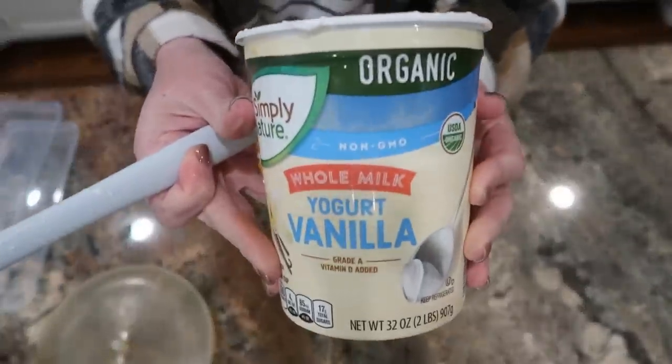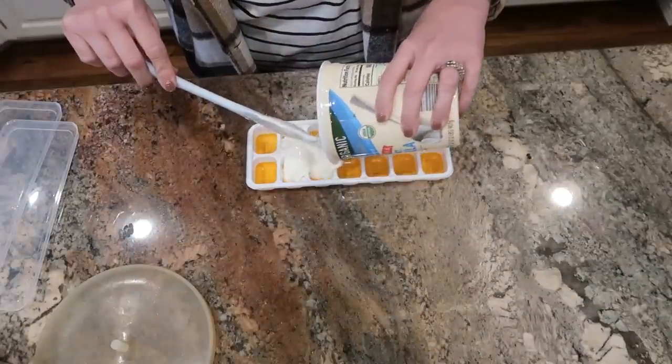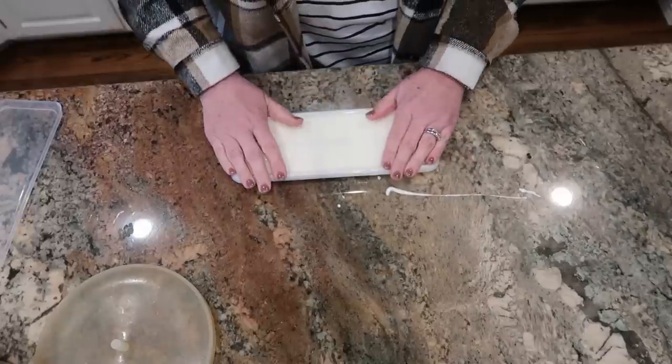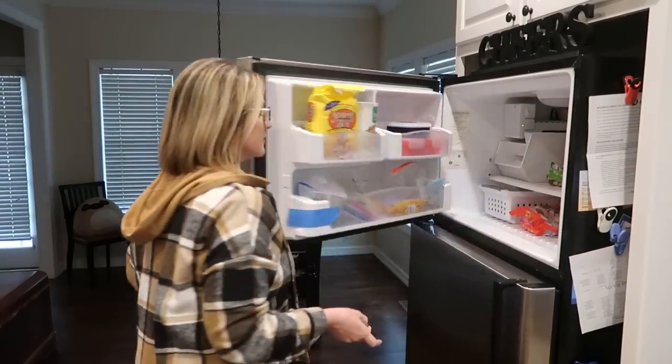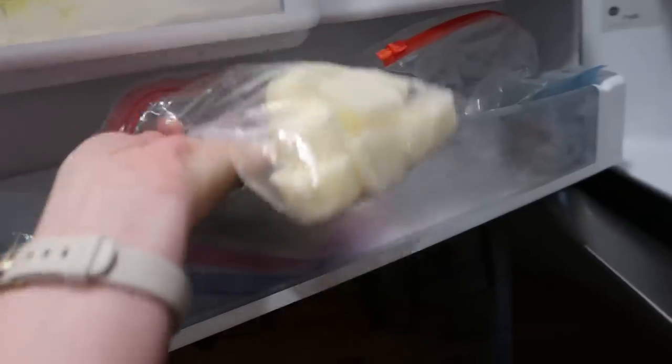Another thing I'm trying with yogurt is freezing it. Earlier today I took some vanilla yogurt that was very close to its best-by date, put it in an ice cube tray, and popped it in the freezer. In a couple of days when the yogurt is frozen, I can pop the cubes out of the tray and put them in a Ziploc baggie in the freezer to use later on in fruit smoothies.